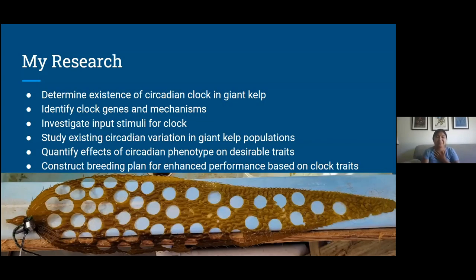So what am I actually doing? My research is determining the existence of the circadian clock in giant kelp, because although many organisms all across the tree of life have circadian clocks that consist of interlocking loops, the exact components — proteins or genes — for those loops differs from organism to organism. Part of this is identifying clock genes and mechanisms, and investigating input stimuli for the clock: is the giant kelp clock set by light, temperature, or nutrients? I'm also studying existing circadian variation in giant kelp populations — along that giant latitudinal gradient, do you have longer clocks at higher latitudes and shorter clocks near the equator? Then I want to quantify the effects of circadian traits or phenotypes on desirable traits like biomass, photosynthesis, and growth rate, and construct a breeding plan for enhanced performance based on these clock traits.